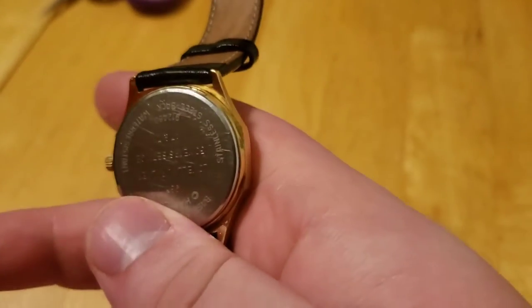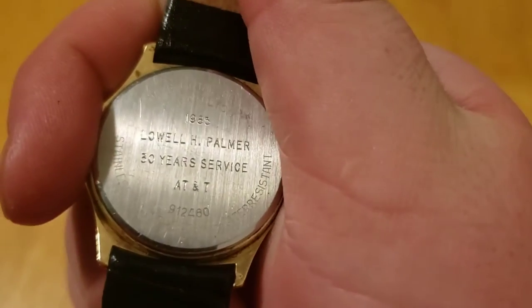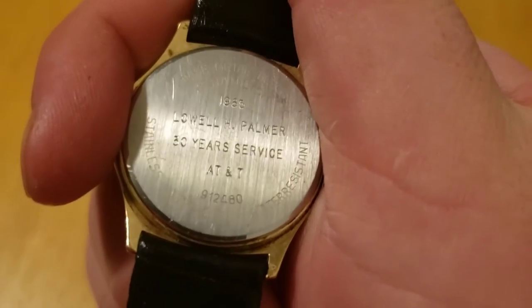On the back, it has its own history besides me owning it. It says here: Lyle H. Palmer, 1985, 30-year service at AT&T. Good job, Lyle Palmer.